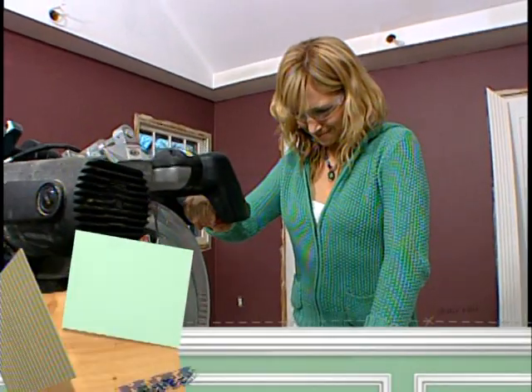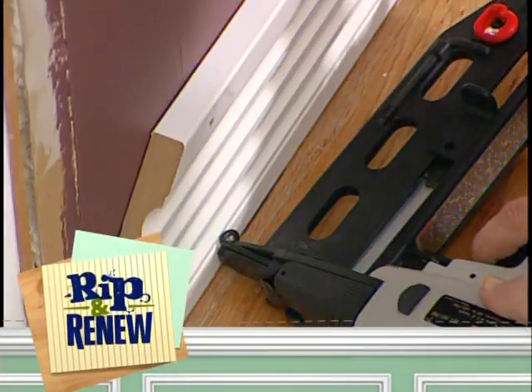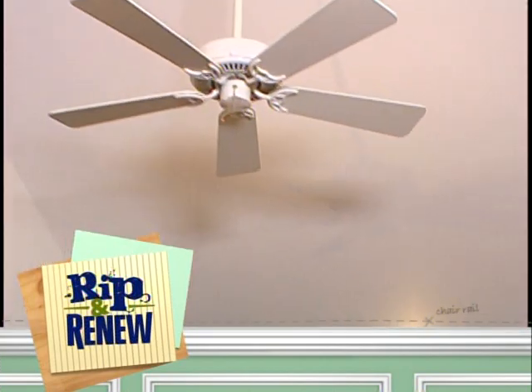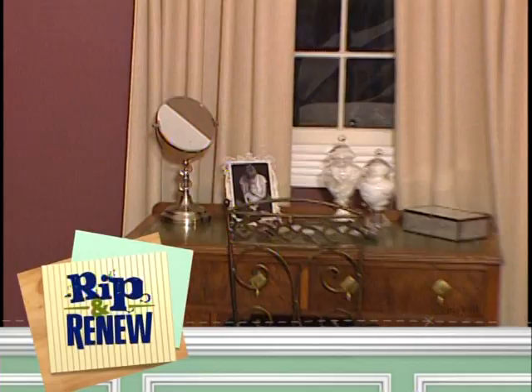Do you want to learn how to vault your own ceiling in your very own home? Go to hgtv.com/renew for all the details. Up next, I guarantee you've never seen moulding used like this before — this is going to be one of the greatest transformations of moulding you'll ever see. And later, could this possibly be the same room we started with? It's like a totally different experience. Don't miss it.